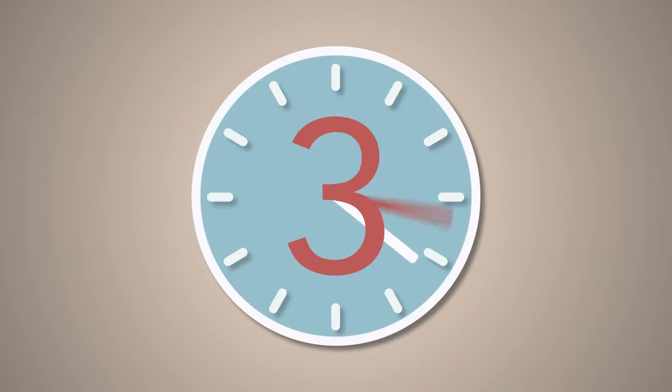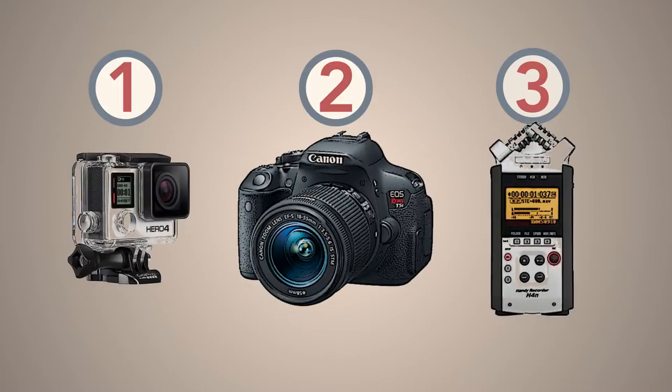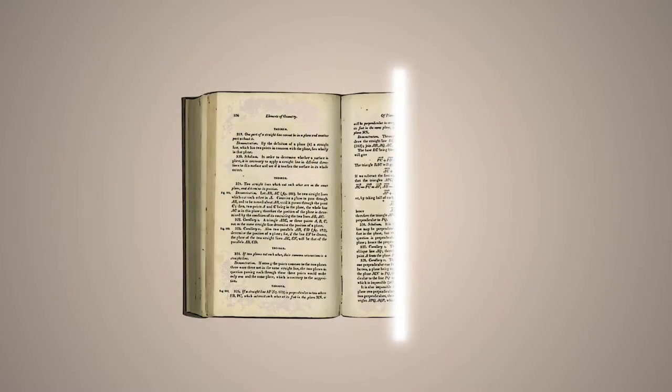Textbooks can be checked out for up to three hours only, with one additional three-hour renewal. Up to three items may be checked out from the reserves at one time. Students can copy or scan pages from the textbook.